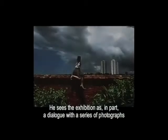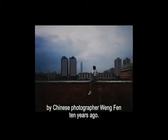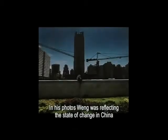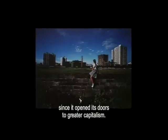The exhibition is, in part, a dialogue with a series of photographs by Chinese photographer Wang Fen, taken 10 years ago. In his photos, Wang was reflecting the state of change in China since it opened its doors to greater capitalism.